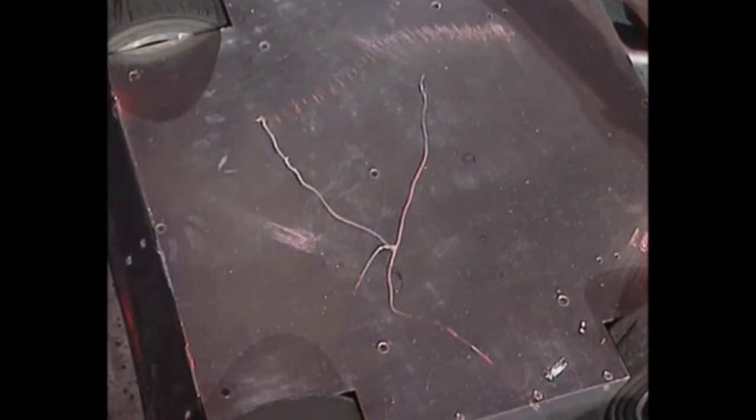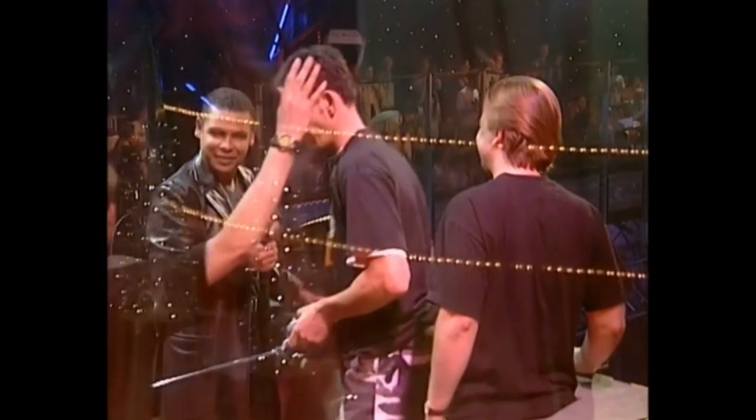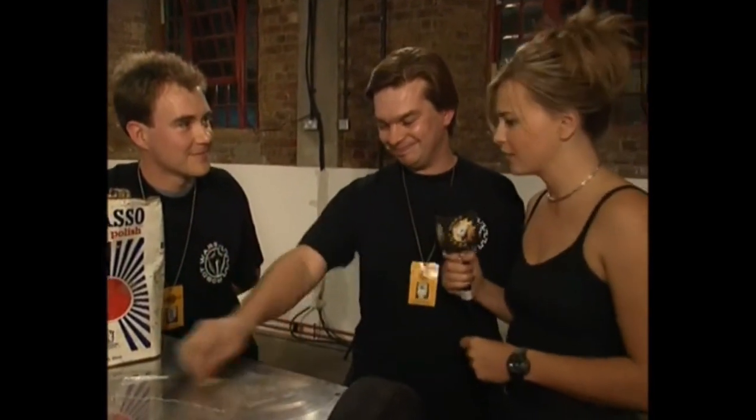I don't think we're going to be able to polish those scratches out. You did take a bit of a bash from Matilda, didn't you? Yeah, we did. He seems to have a bit of power as well — you couldn't push it back too much. Oh, we've got power. When we get it under control, it'll be interesting. Power to the king — King Buxton! Will the king rule the roost? 10.6 metres is the benchmark.